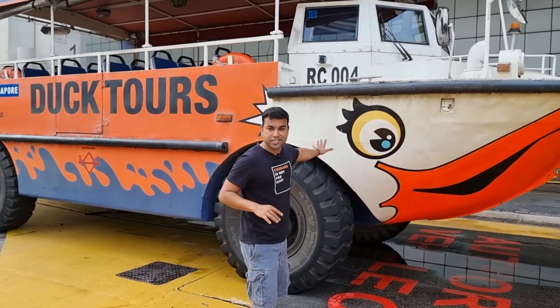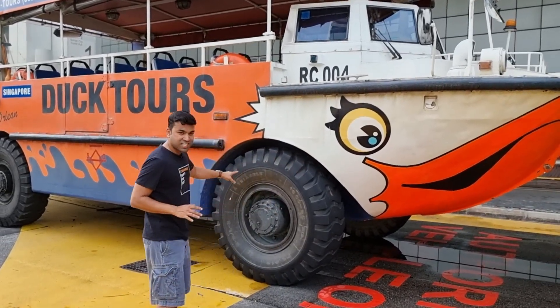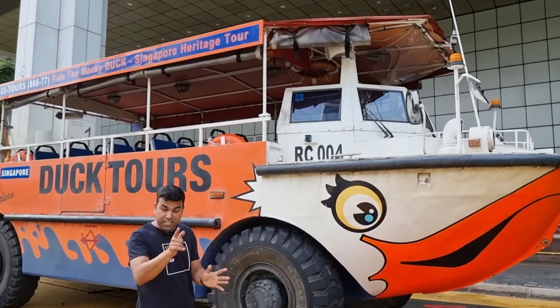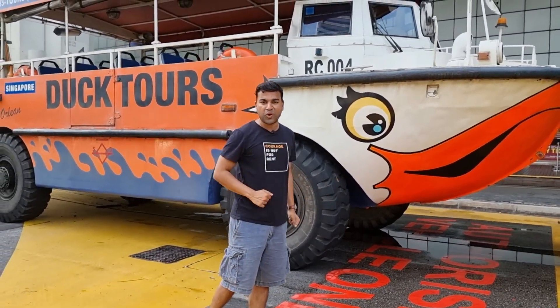You heard that right. This is my vehicle that I'm going to explore Singapore city on. It's a bus as well as a boat — because it can go on water as well as land. So let's explore.